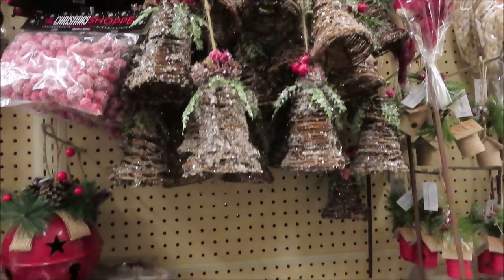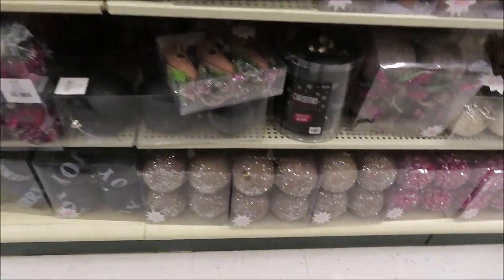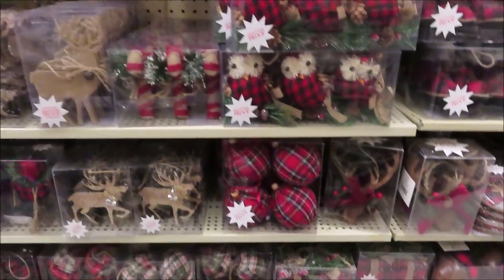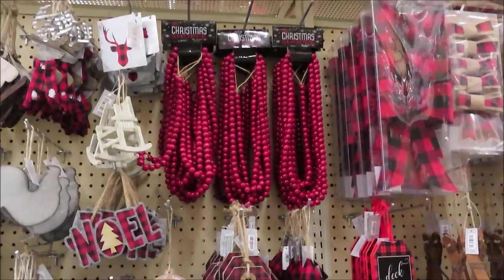The first section I had to come to is all the buffalo plaid, because that is my theme for Christmas — buffalo plaid and burlap. All the Christmas decor is 50% off right now.